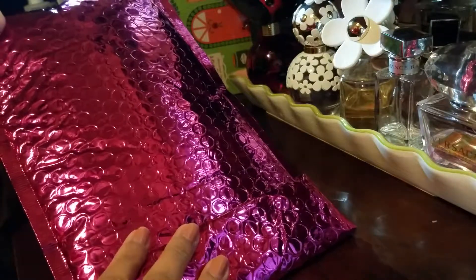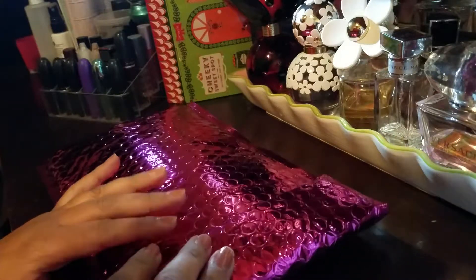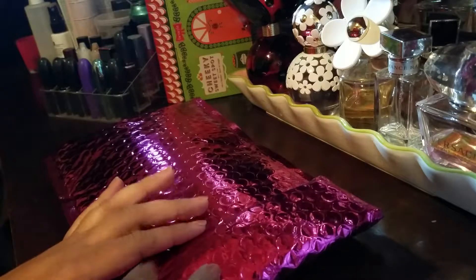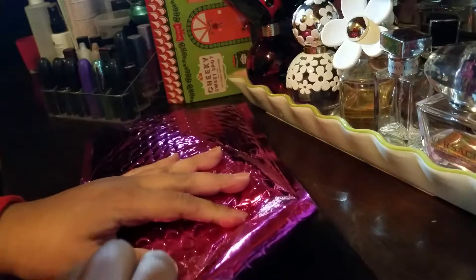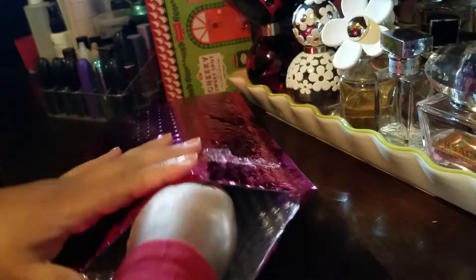Hey guys, so I have here February's Ipsy bag. Please excuse my voice — I'm just getting over a cold but I still have the froggy voice. Let's open this up and get into it.